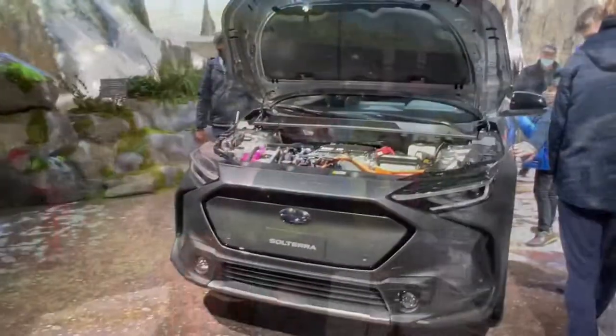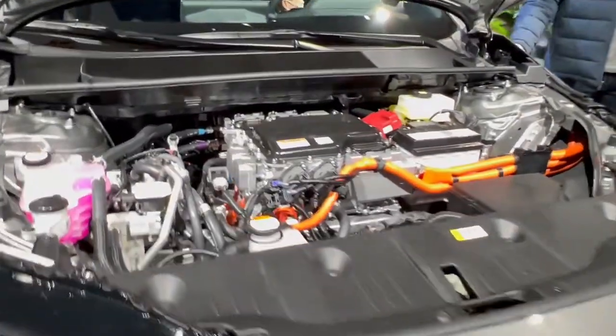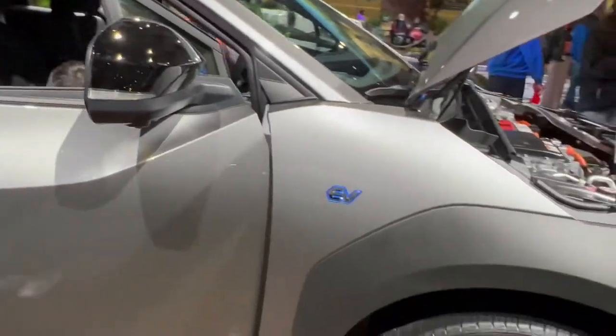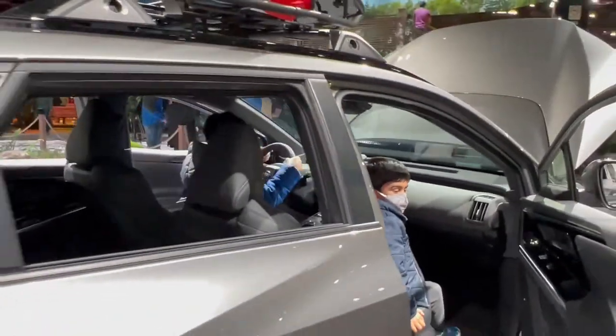They've got one on display here and also one over there. Here's a closer look at that Solterra. I do find it a little odd that there's not a frunk in the front here — I feel like they could have used the space a bit more nicely. You've got some cool EV badges, decent wheels. This really just looks like the Toyota BZ4X, honestly, which we'll see later.